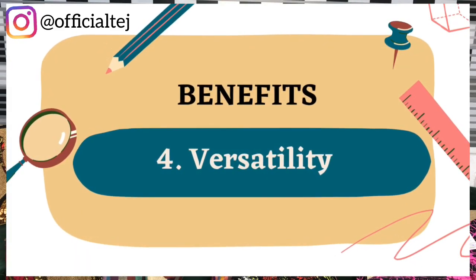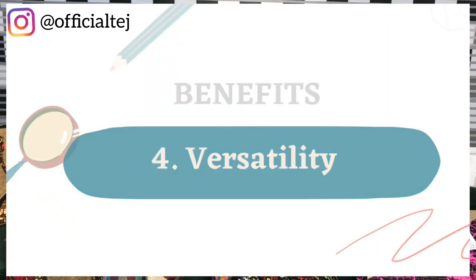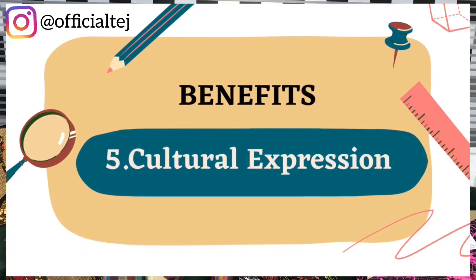Benefit number four: versatility. It is suitable for any occasion — whether in the office, travel, beach, or anywhere at all, it is suitable and versatile. Benefit number five: cultural expression. It allows individuals to embrace cultural expression in a very stylish, modern, chic, and elegant way.